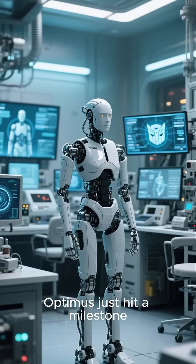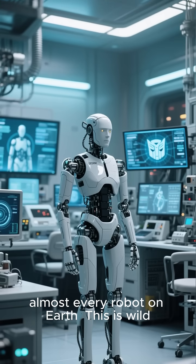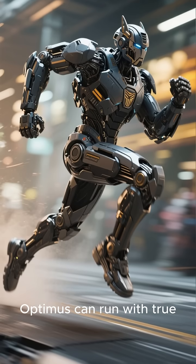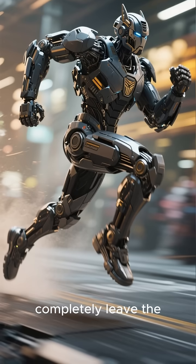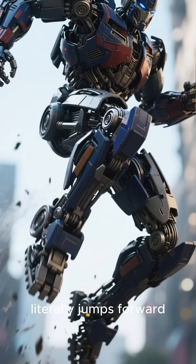Tesla's humanoid robot Optimus just hit a milestone that puts it years ahead of almost every robot on Earth. For the first time ever, Optimus can run with true airborne strides, meaning both feet completely leave the ground between steps — a robot that literally jumps forward while running.